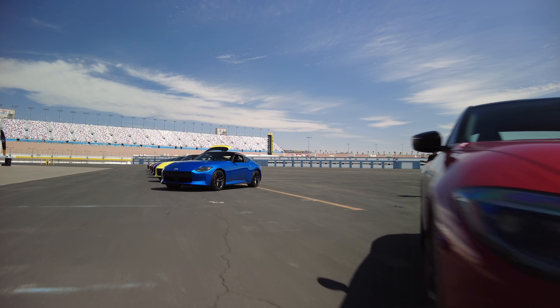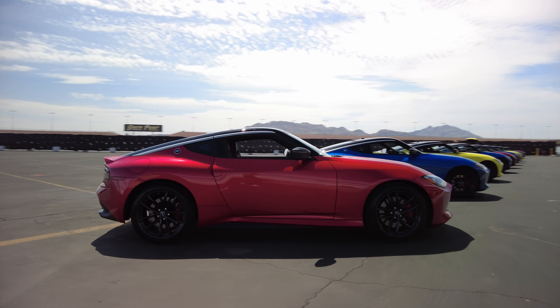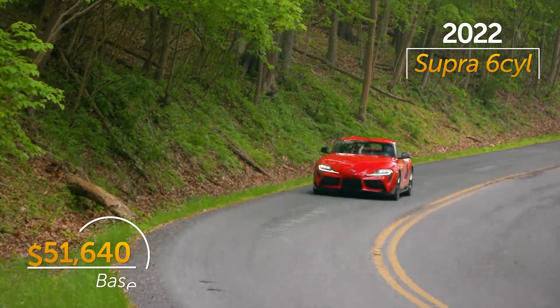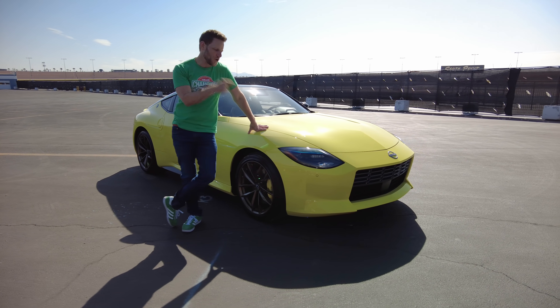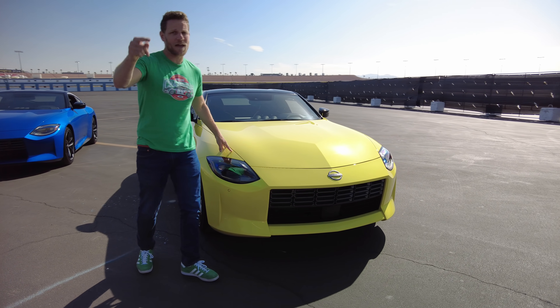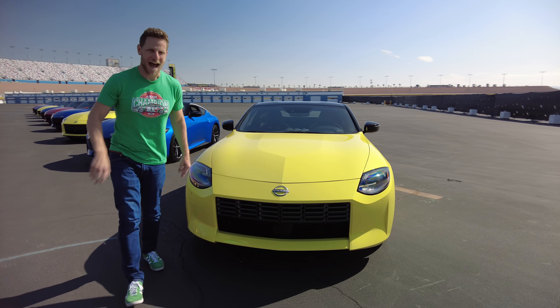Based on first impressions, the Z is an alluring package. It has a well-rounded sporting demeanor, ample power, and compared to, let's say, the Toyota Supra, it's an outstanding value. Is America clamoring for a two-seat performance car? I do not know. But personally, I'm glad the Z exists, and I'm glad that Nissan priced it for normal folks to be able to buy. Good luck with the added dealer markup.